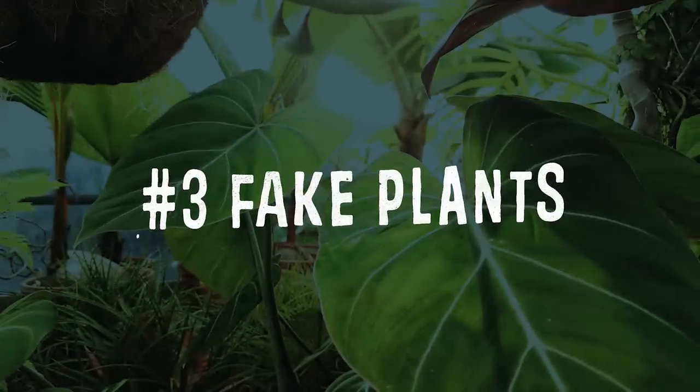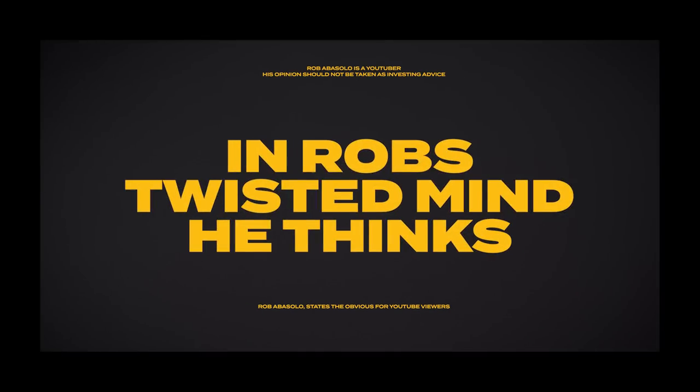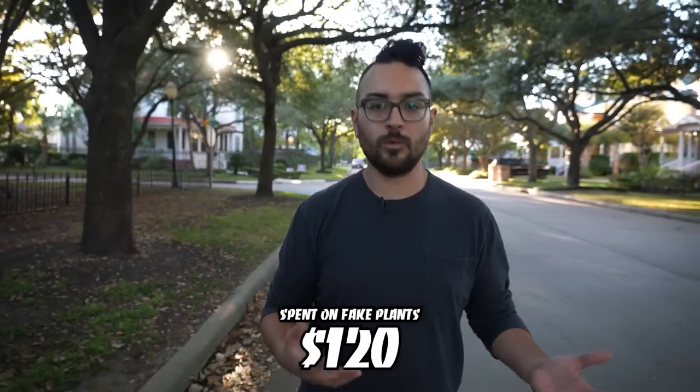Number three — and this probably won't surprise anyone who watches this channel — fake plants. My favorite place is World Market. I spent $120 on a snake plant and some other plants. We used to have real fig trees in there but my medium-term guests killed them — rest in peace. Even as a short-term rental you really want your place to feel homey, and there's just a certain feeling that plants add to the vibe.